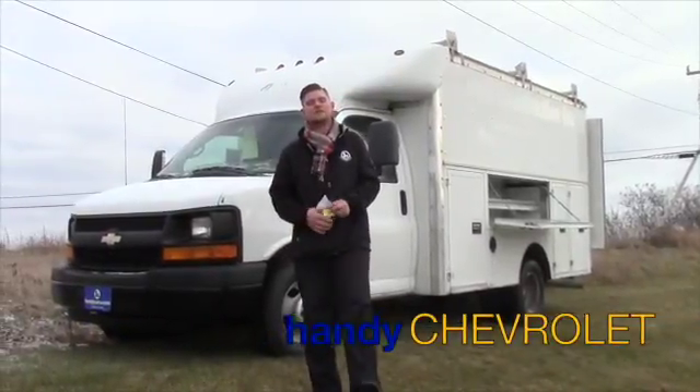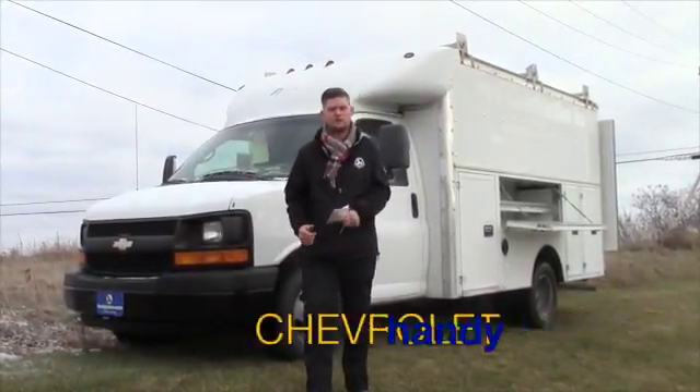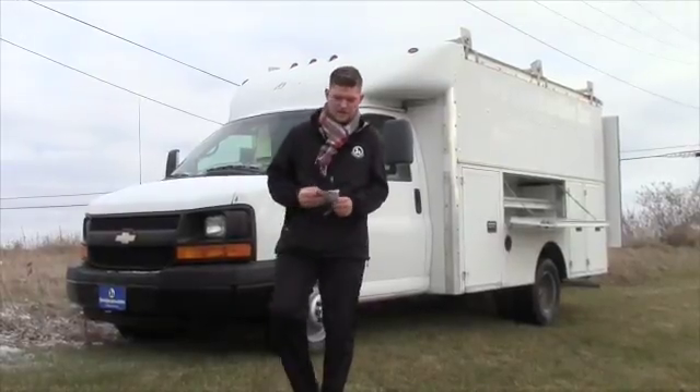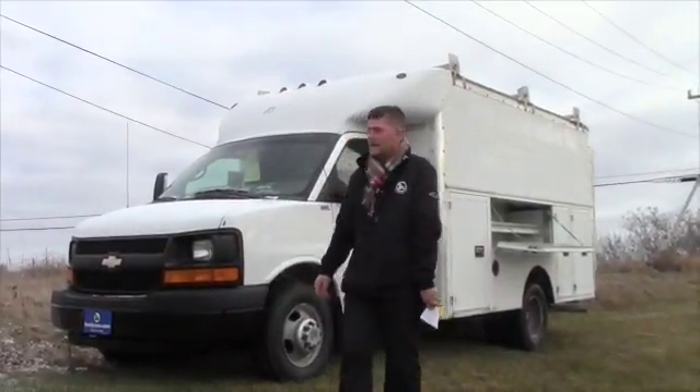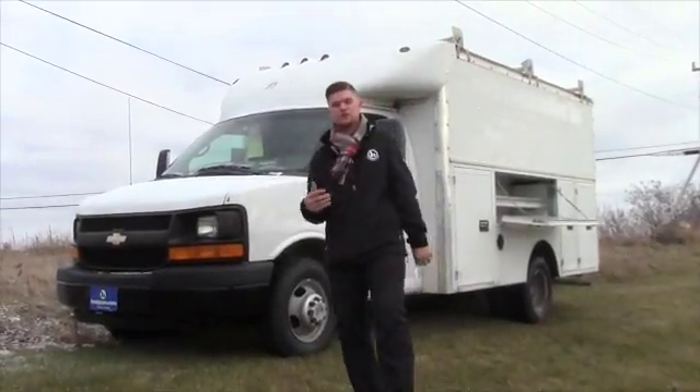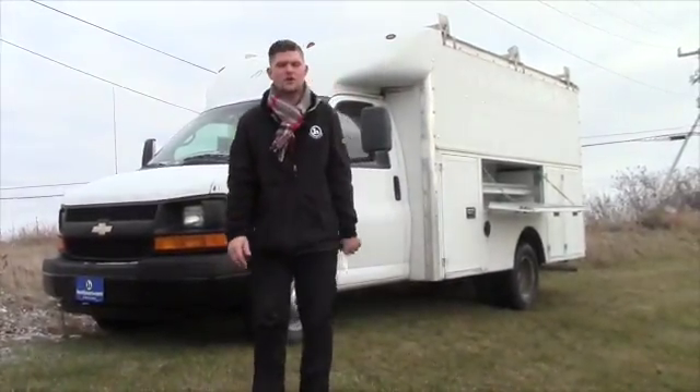Hey Jeremy, this is Matt from Handy Chevrolet. I just want to thank you for your inquiry on the 2006 Chevrolet Express Cutaway Utility Van. I think it has a lot to offer you and your business and I'd love the opportunity to earn it.